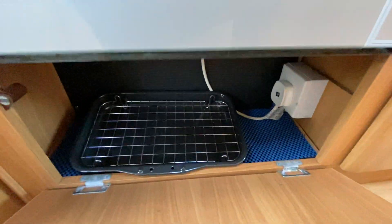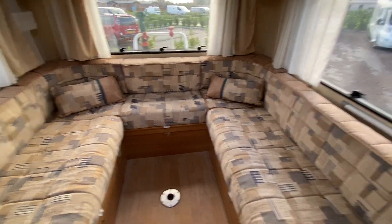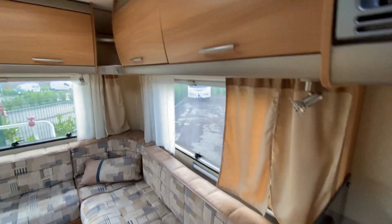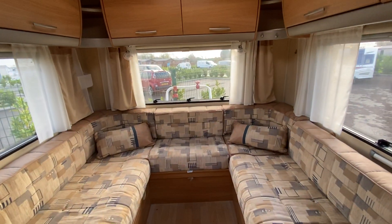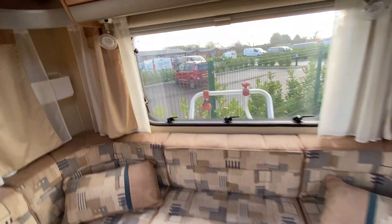You also have a separate grill and oven, and underneath that is some additional storage. The U-shaped lounge at the rear converts to two single beds or one large level bed, which is very convenient to make. There are loads of overhead storage lockers, three large windows and a large Heki rooflight, letting in a huge amount of natural light.